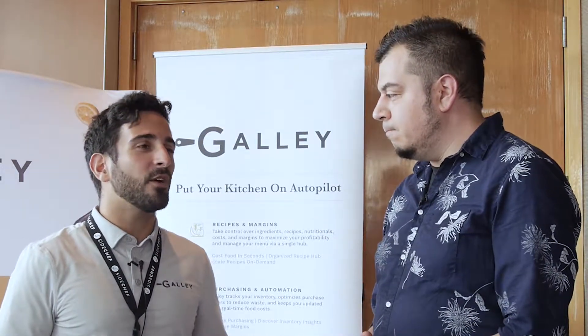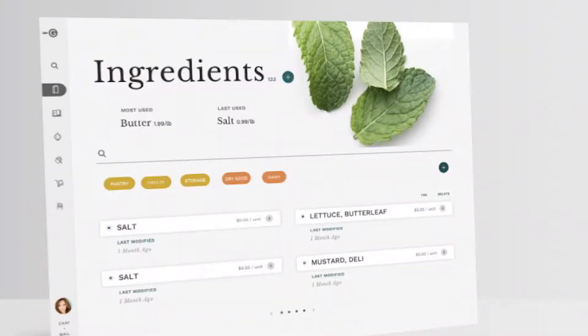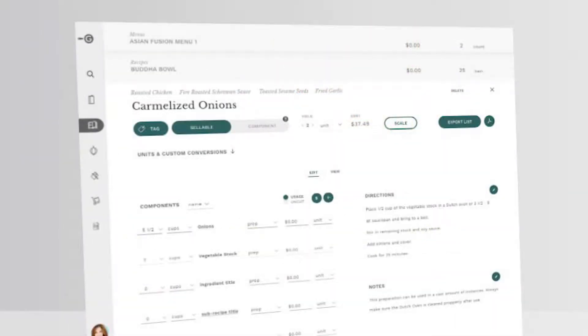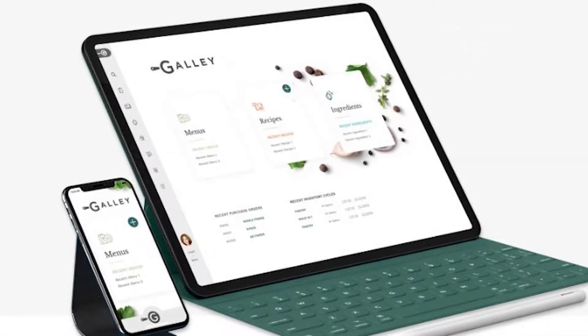Gally is a really exciting platform. It helps commercial kitchens plan food production accurately, helps them also track profitability, and then given that information, it can also automate purchasing. Oh, cool.